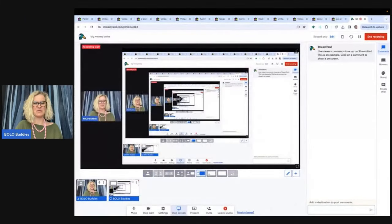Hey, Bolo Buddies. Thanks for watching. In this video, we are going to talk about my big money bolos — items to be on the lookout for, items that I sold for a big profit. I'm going to tell you where I got it, what I paid for it, and what it sold for.